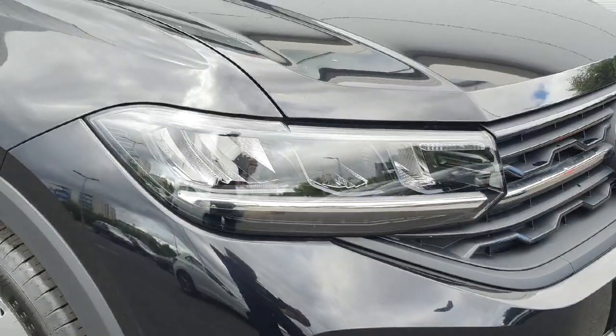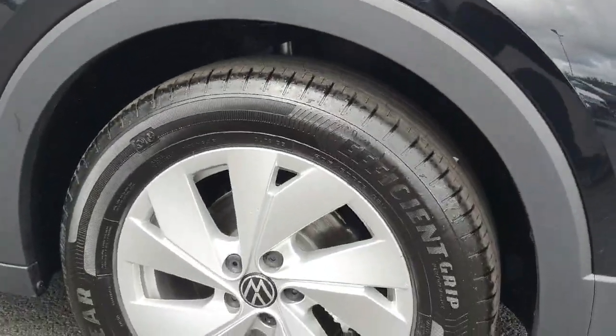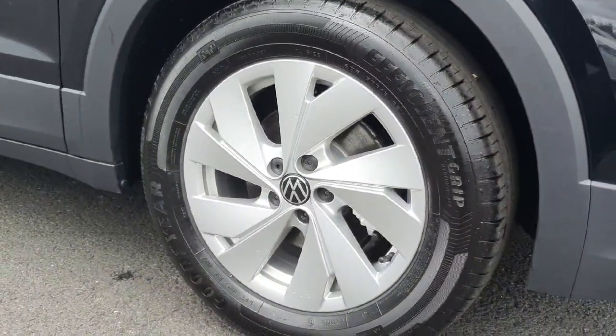Starting off with the headlights, you can see we have automatic low beam and high beam assist. And we can see the alloys down here — standard style alloys in the 16 inch.